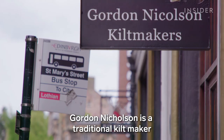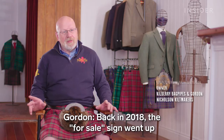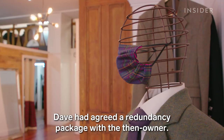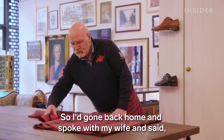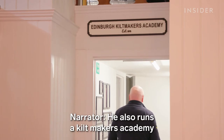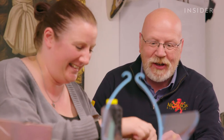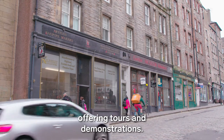Gordon Nicholson is a traditional kilt maker who just happens to have a shop right next door. "Back in 2018, the for sale sign went out outside Kilbury Bagpipes, and Dave had agreed a redundancy package with the then owner. So I had gone back home and spoke with my wife and said, we're going to lose the last artisan bagpipe maker in Edinburgh. And her reply was, you know what to do then." He also runs a kilt makers academy focused on carrying that tradition forward. Together, both shops take advantage of Edinburgh's bustling tourist trade, offering tours and demonstrations.